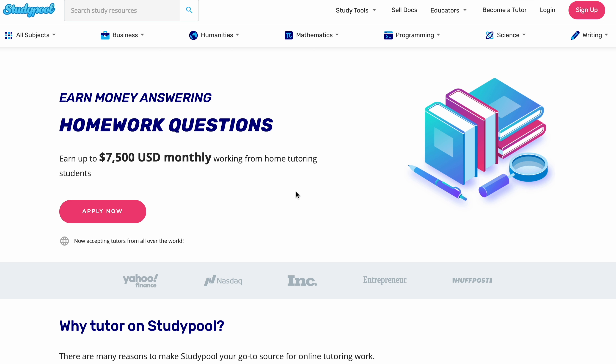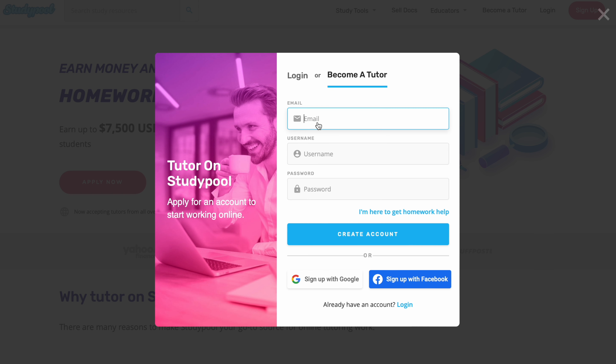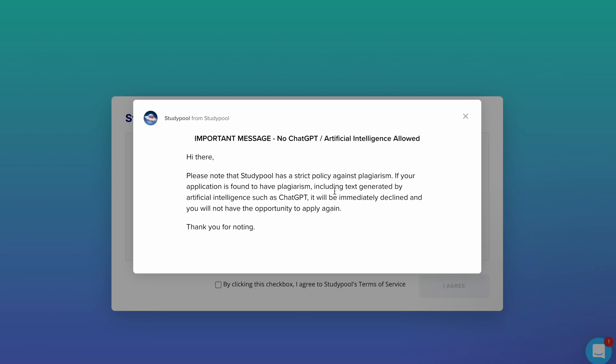All you have to do is click 'Apply Now.' It's as simple as filling out the form with your email address, username, and password. Once you're done with registration you're going to get a verification email, so head over to your inbox and verify the account. I'm in my inbox right now — I just click 'Verify Email,' and immediately after that you'll see the terms and conditions and an important message about plagiarism.